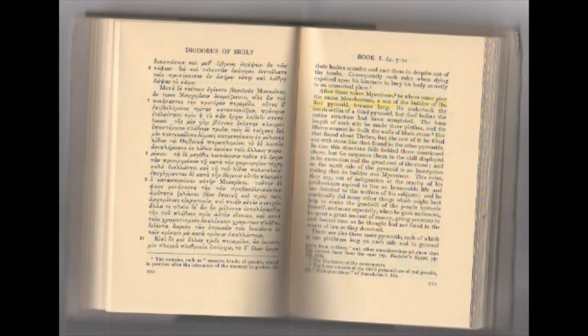'On the north side of the pyramid is an inscription stating that its builder was Mycerinus. This ruler, they say, out of indignation at the cruelty of his predecessors, aspired to live an honorable life devoted to the welfare of his subjects. He continually did many things to evoke the goodwill of the people, and when he gave audiences he spent a great amount of money giving presents to honest men whom he thought had not fared in the courts of law as they deserved.'